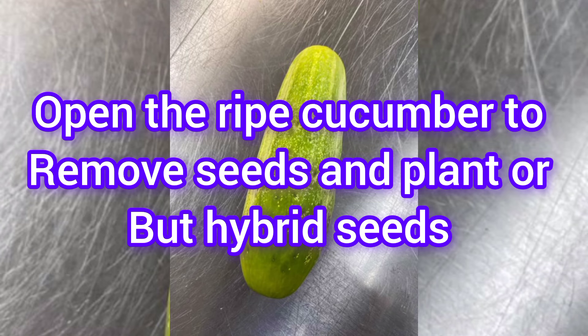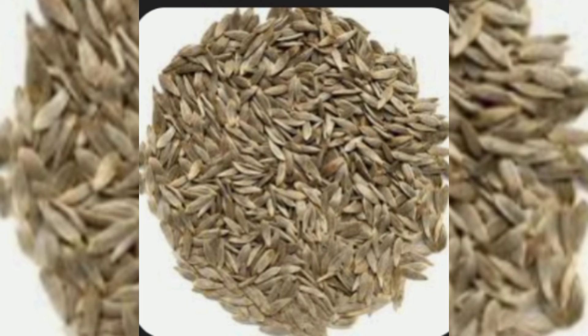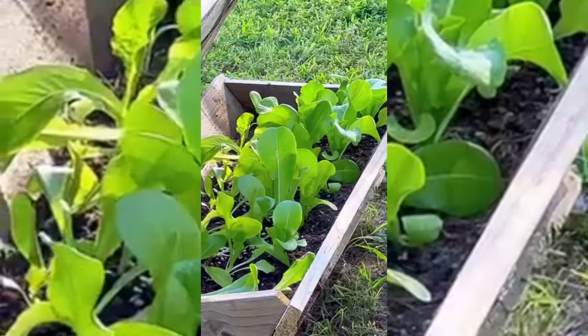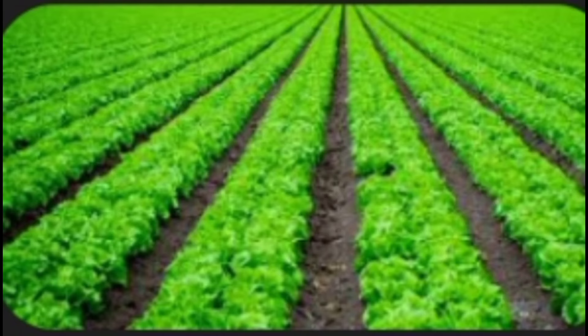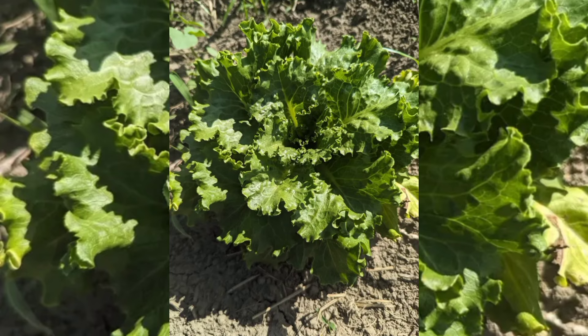Another one is lettuce. This is lettuce seed — you can see this is hybrid seed of lettuce. If you cannot afford a hybrid seed, you can plant it from the stem, just like the way you plant your water leaf from stem. Lettuce is added to our salad and it is quite lucrative.